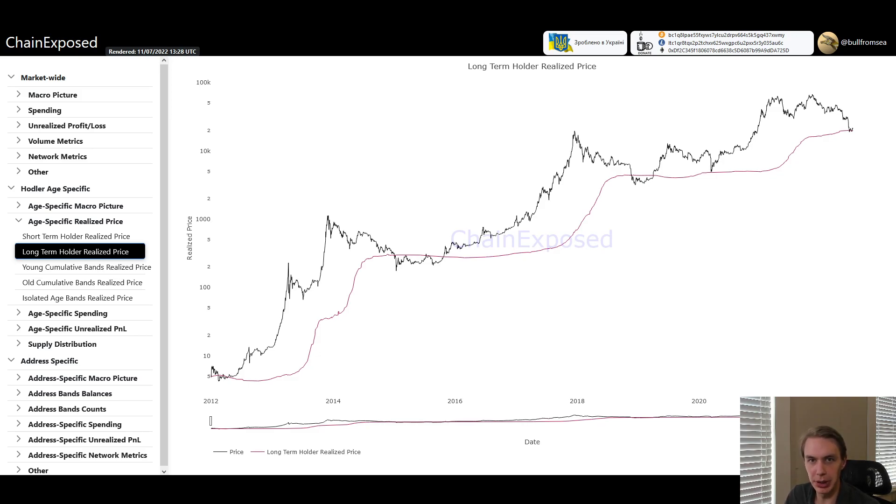One of the lovely things about Bitcoin is that because it's an open ledger, it's a public ledger, we can all go in and look at behavior of different types of market participants. One of the key differentiators people have come up with to distinguish different types of Bitcoin holders is the idea of long-term holders, which is oftentimes defined as being 155 days and older, and short-term holders.